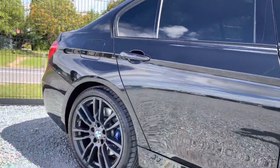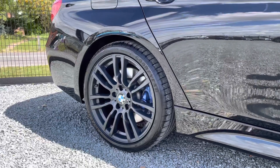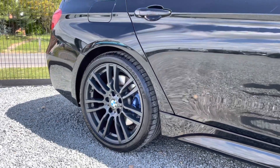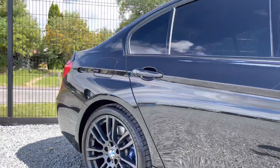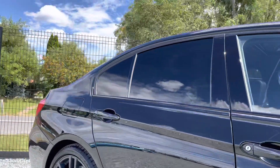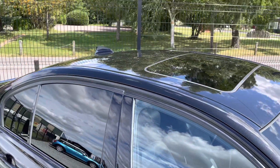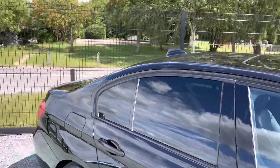Straight away you can see the very nice Anthracite M Sport alloy wheels - they are part of the plus pack - which also comes with these nice blue brake calipers, rear privacy glass, and Harman Kardon sound system. Another one of the options is the sunroof, as you can see there.